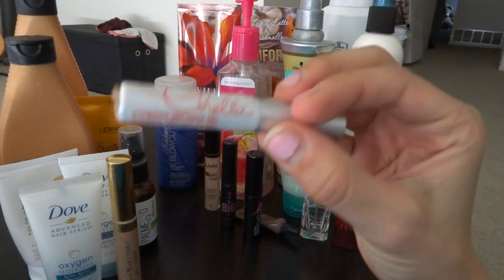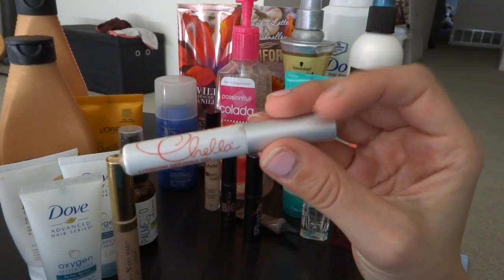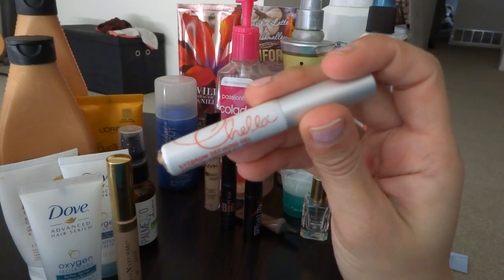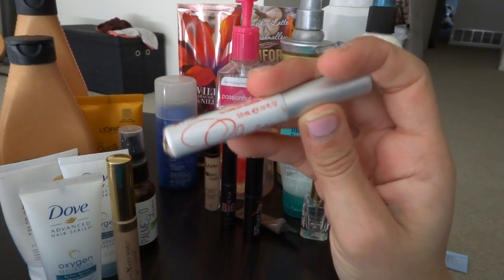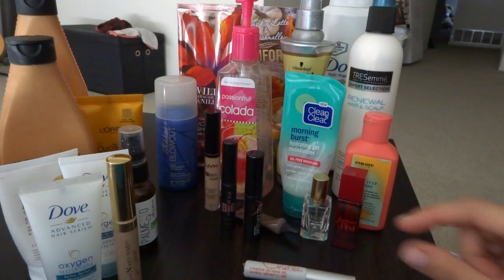The other one is the Achela Eyebrow Defining Gel. I used this until I could not use it anymore — I tried to get every single inch out of this thing because I loved it. This is definitely a holy grail eyebrow gel for me, for sure.